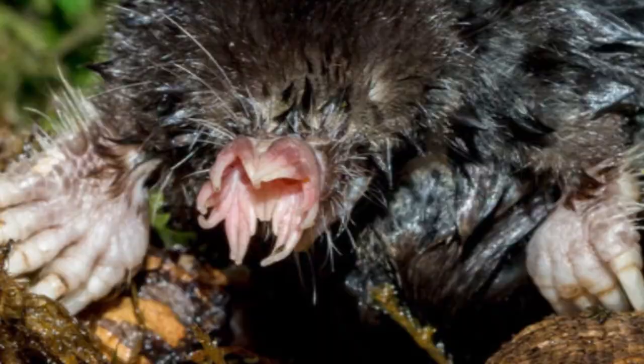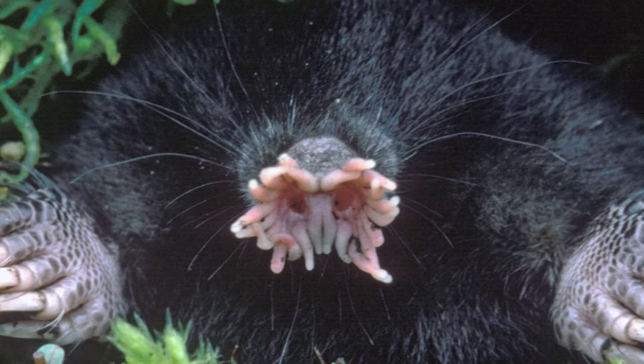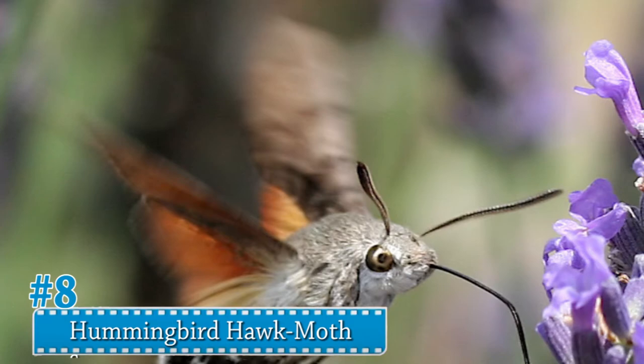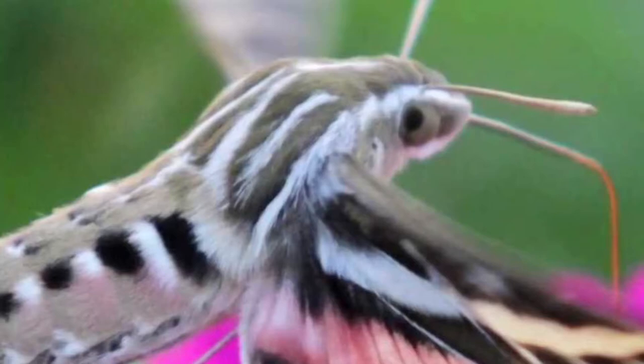This mole species has a flattened snout generally surrounded by 22 odd appendages, giving it a star-shaped quality. This functionally blind mole uses the appendages at the edges of its nose to discern between food and dirt while it digs underground. In addition to the mole's scaled feet, it possesses a long thick tail which serves as a fat reserve for long winter months.